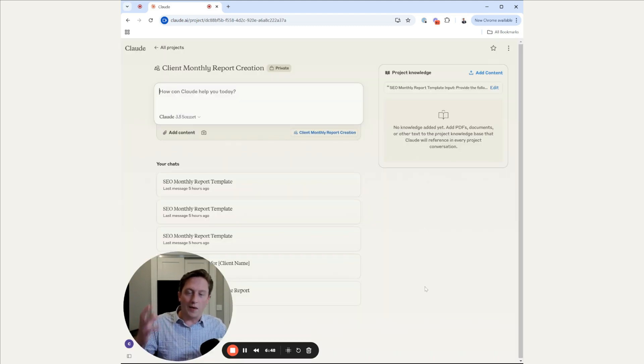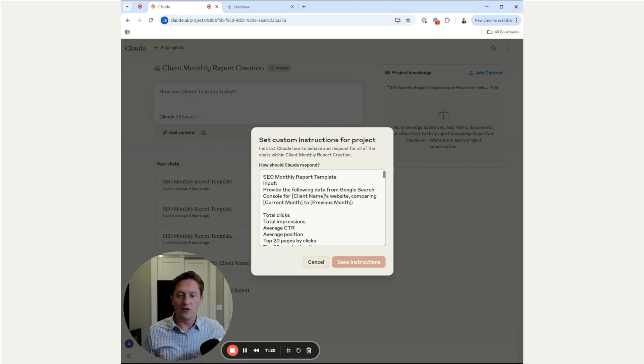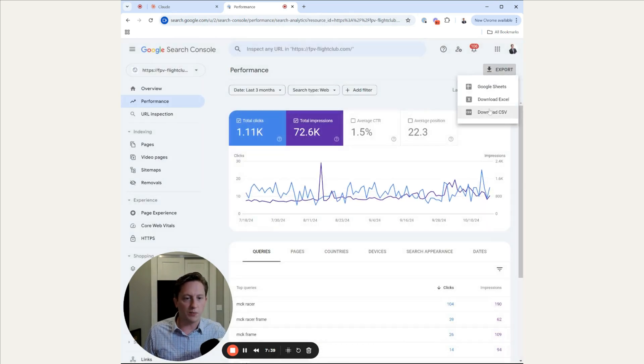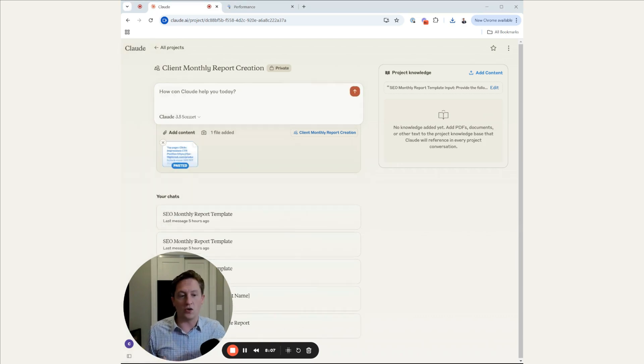Another solid time saver is monthly report creation. I've given Claude a lengthy set of custom instructions for how I want the monthly report to be formatted. To generate this, we come into Search Console, go over to Performance, export the CSV — that gives a zip file of all the information we're looking for. The two CSV files we're going to want to give Claude are one called Pages, where we grab columns A through E, and one called Queries, where we again grab columns A through E and paste that in.